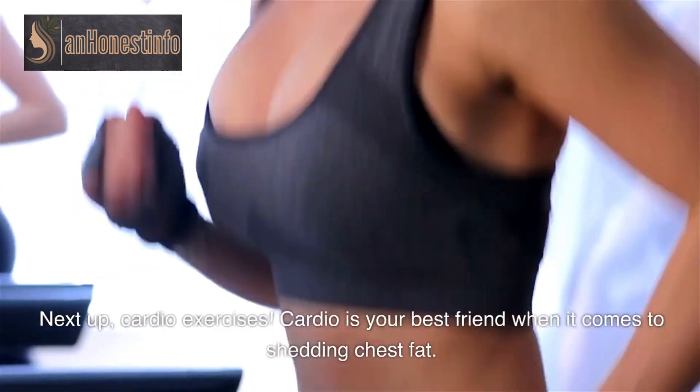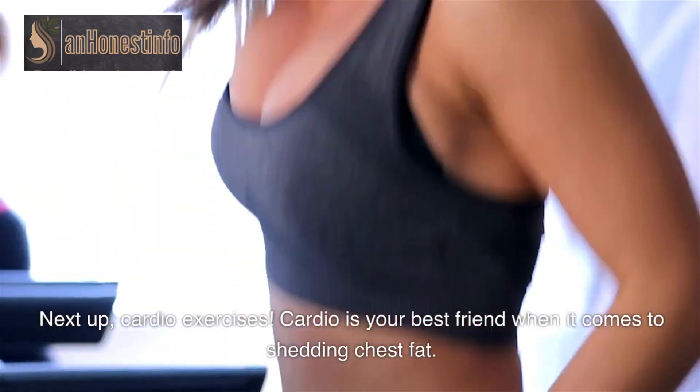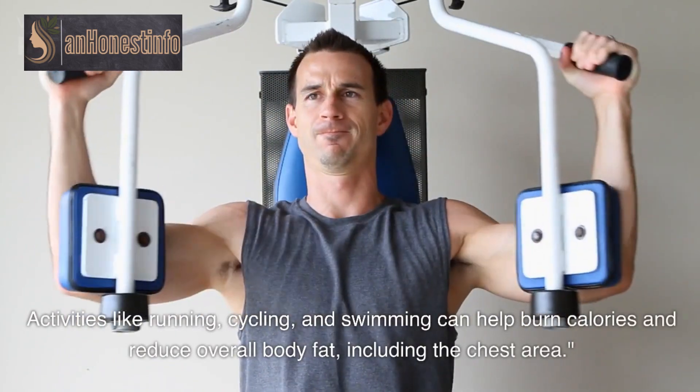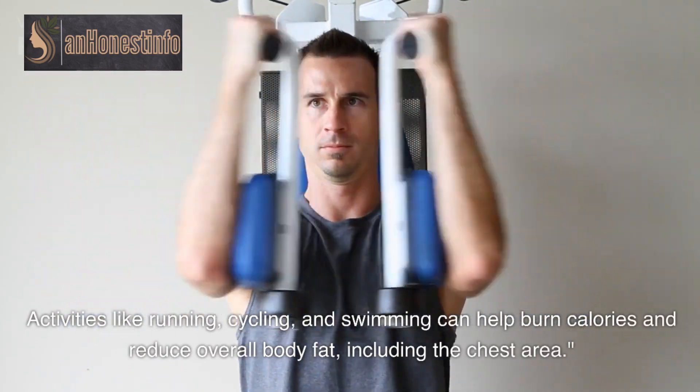Next up, cardio exercises. Cardio is your best friend when it comes to shedding chest fat. Activities like running, cycling, and swimming can help burn calories and reduce overall body fat, including the chest area.